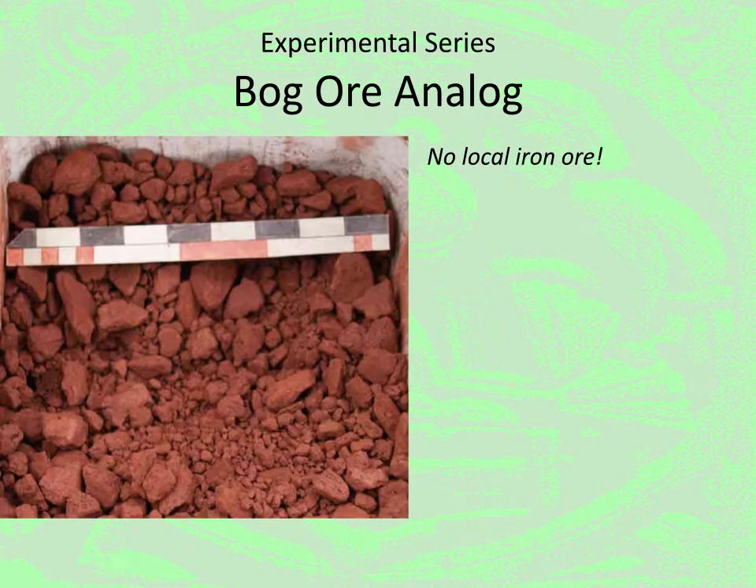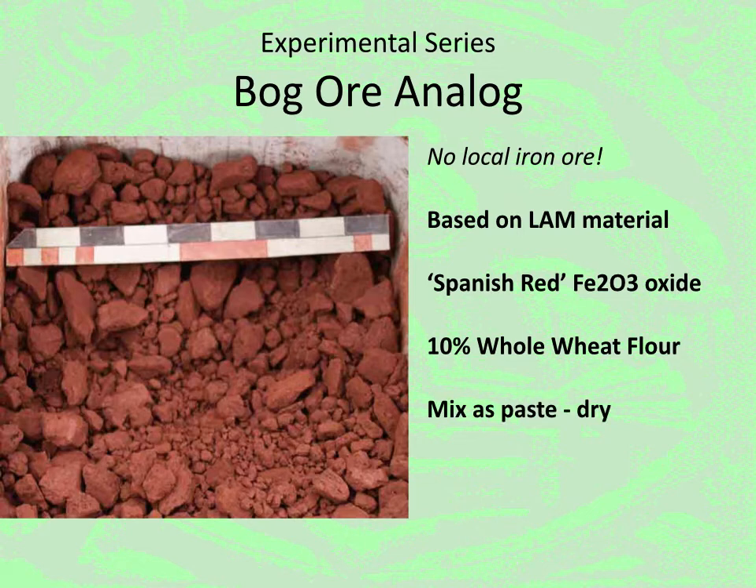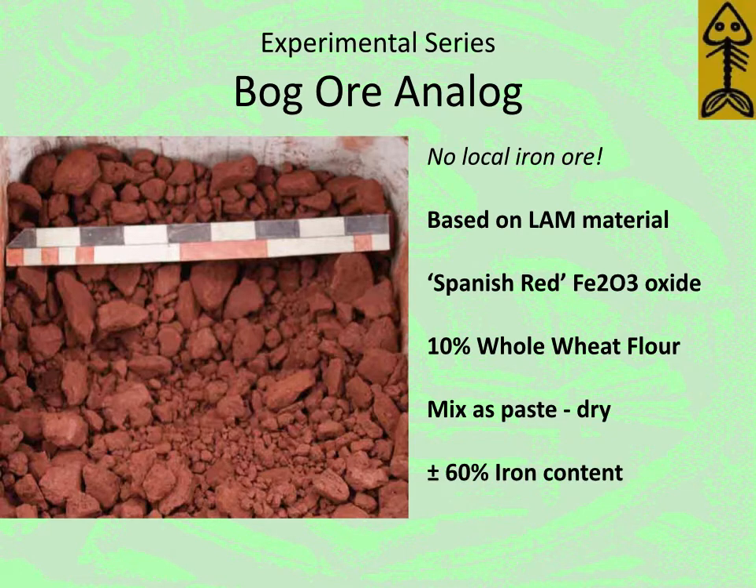One of the problems we have here in Grey County, where I live, is we are on top of the Niagara Escarpment — a giant block of limestone about 450 km long — so there is no actual iron ore here. So we developed an analog. The chemistry here was based on the finds from L'Anse aux Meadows. At core, it is Spanish Red Iron Oxide Fe₂O₃ mixed with 10% whole wheat flour — we had done this originally to match the chemistry from L'Anse aux Meadows. The flour acts as a binder; you mix it up as a paste about the consistency of peanut butter, then leave it out in the sun to dry. The resulting mix gives you about a 60% iron content — a good, rich, predictable ore.